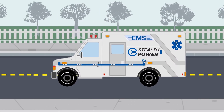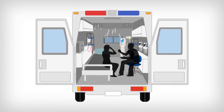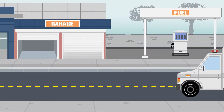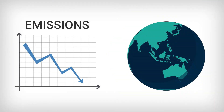Our system captures energy from the vehicle's alternator when you're driving, so that air conditioning, heat, lights, laptops, radios, cameras, and other electrical equipment will have power when you're not. Helping you reduce fuel, maintenance, and labor costs, extending the life of the vehicle, and reducing greenhouse gas emissions.